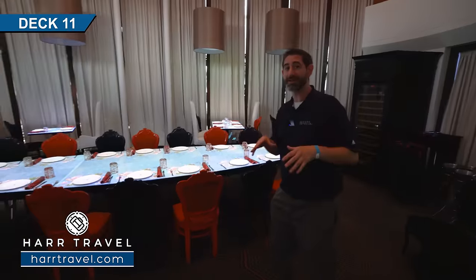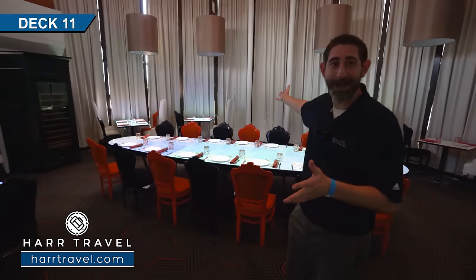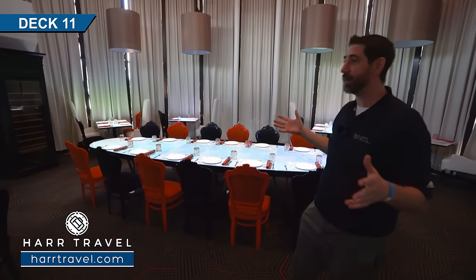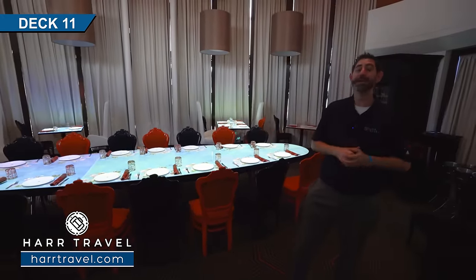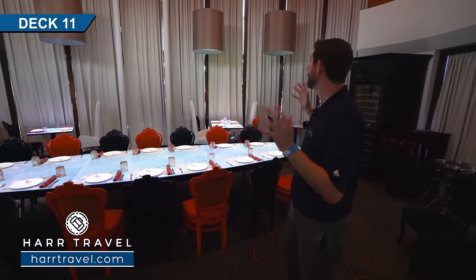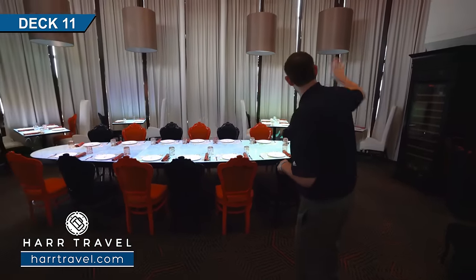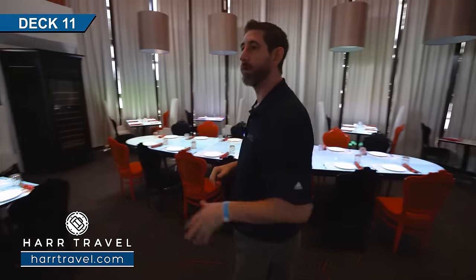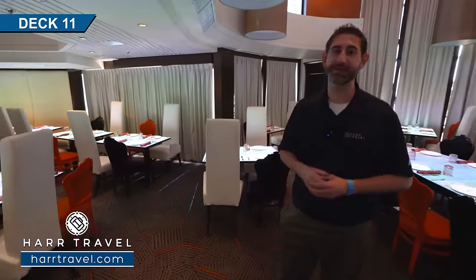Those who remember this ship from before — this used to actually be a flower shop. Now of course they converted it into a specialty restaurant, as specialty dining has totally caught the attention of everybody in the cruising world. It's a beautiful space — open it up and you'd have windows all the way around, a wine cupboard in the distance, and large tables for four, six, and eight. If you're looking for a fun and interactive experience, you've got to check this out.